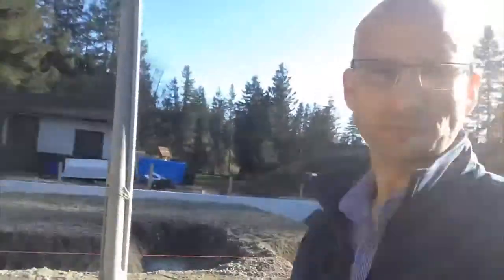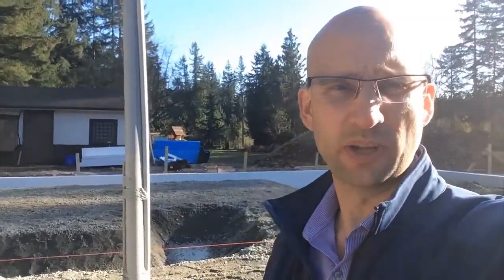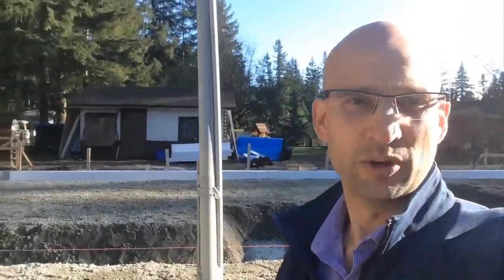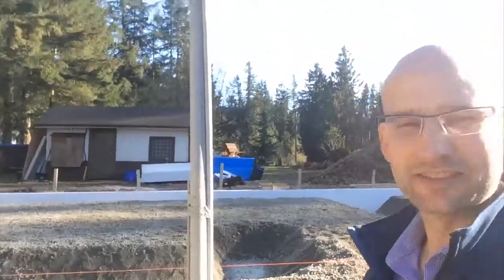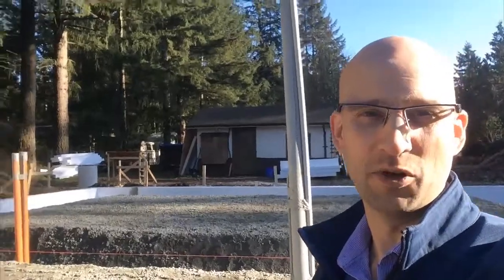The plumber will be in tomorrow, and the electrician has got a couple of floor plugs to put in. And then we're good to go for concrete. We're pretty excited that it's coming along this fast, and before we know it we'll have concrete and then we'll have walls.